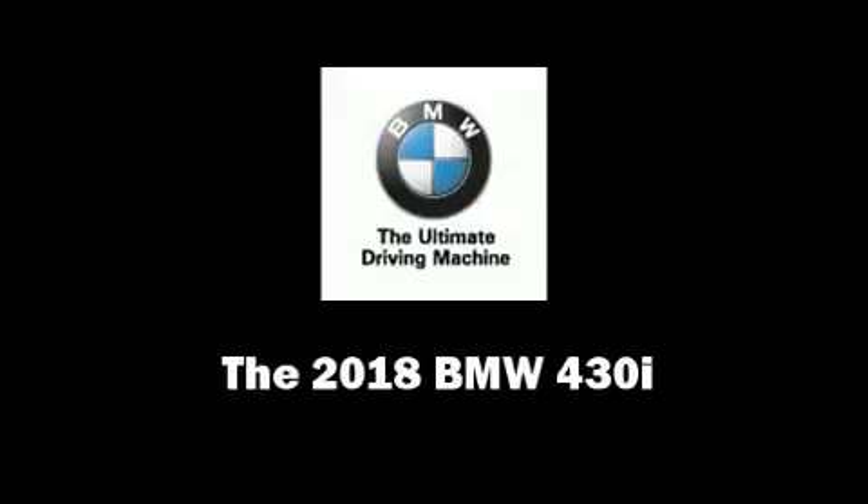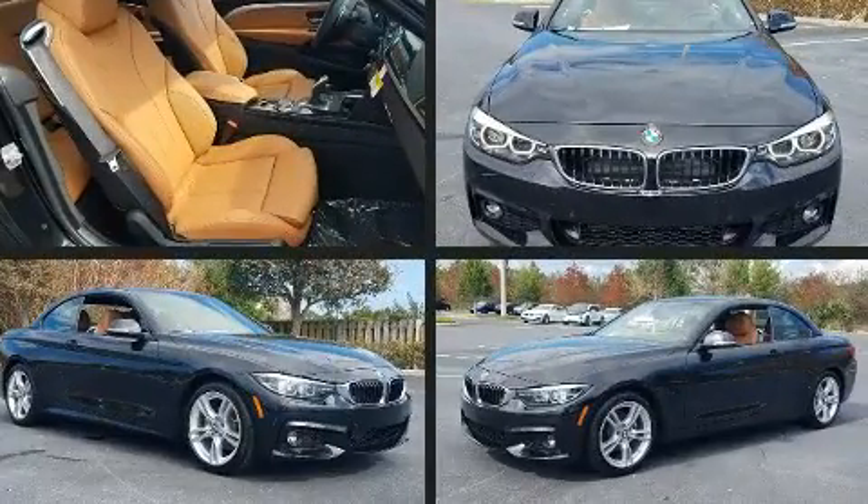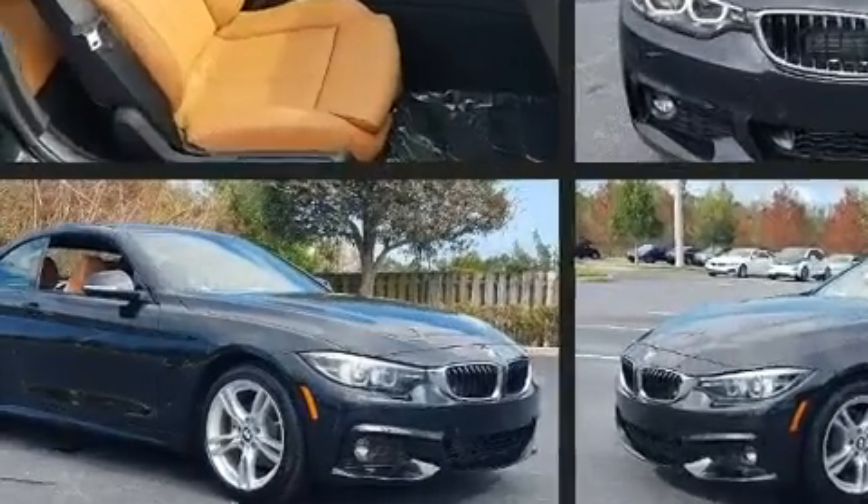You can expect a lot from the 2018 BMW 430i. This two-door, four-passenger convertible offers the latest in technological innovation and style.